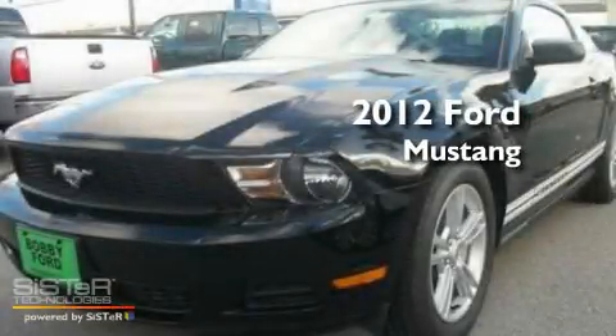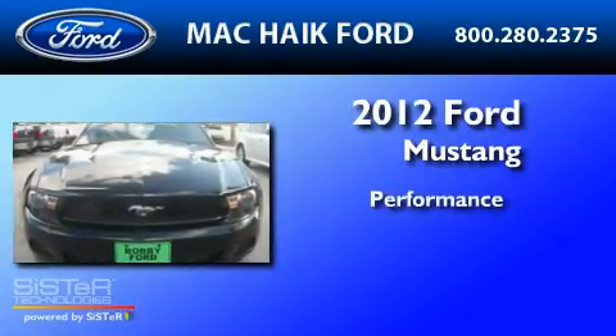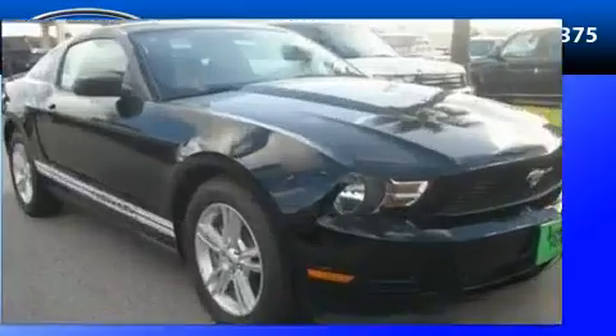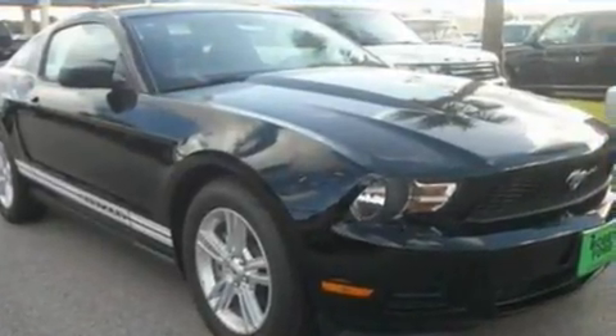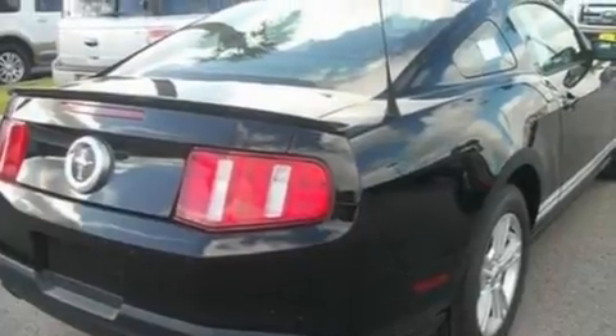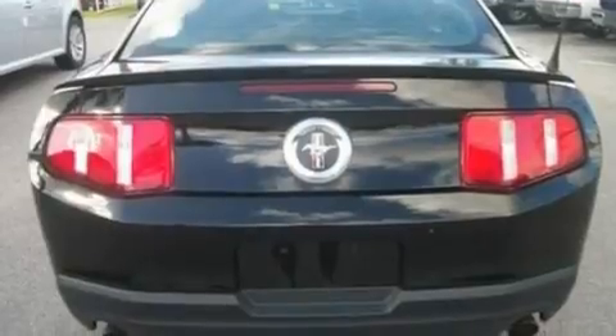This is a brand new 2012 Ford Mustang. Its top features include cruise control, full power accessories, a keyless entry system, a CD player, a multi-link rear suspension, and a locking rear differential.